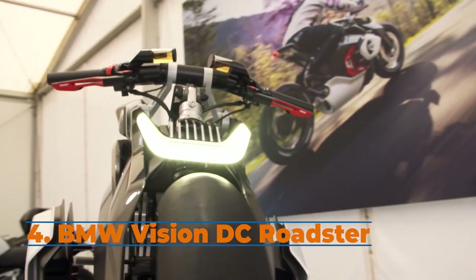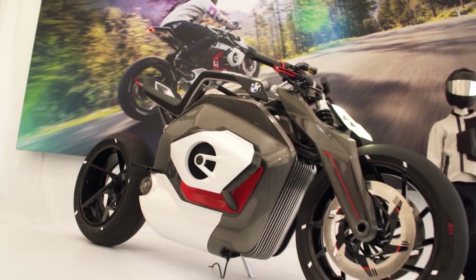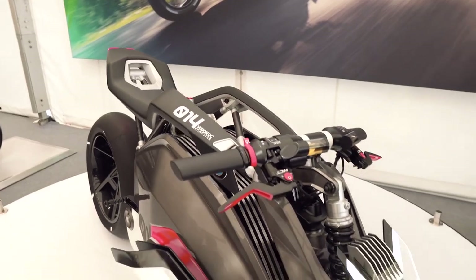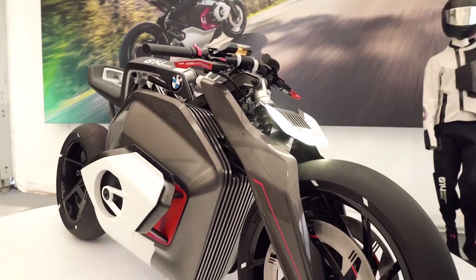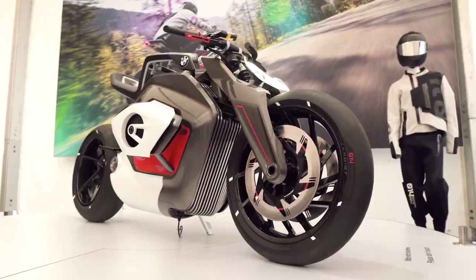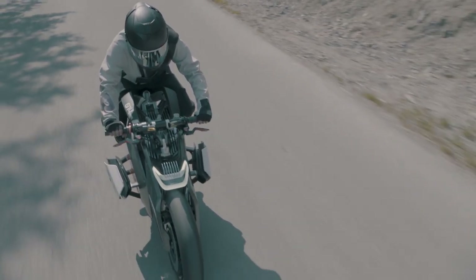In 2014, BMW introduced the C Evolution electric scooter, but that model hasn't gained much traction on the e-market. In June 2019, they revealed their new concept, the BMW Vision DC Roadster. It is a step closer to an e-motorcycle that could be produced for the market, because it looks more real than the Next 100.